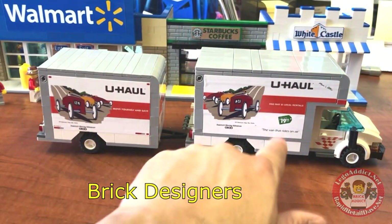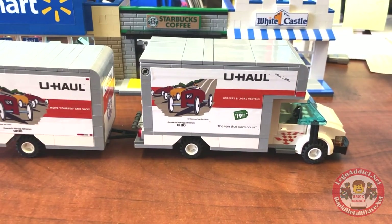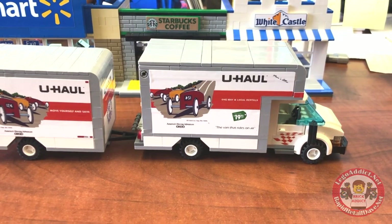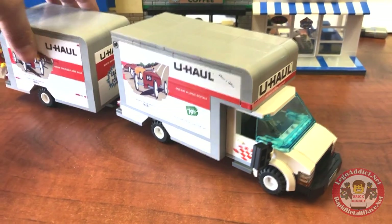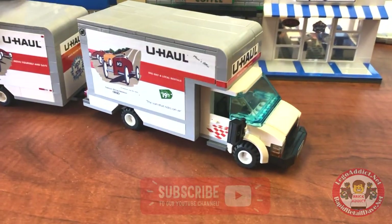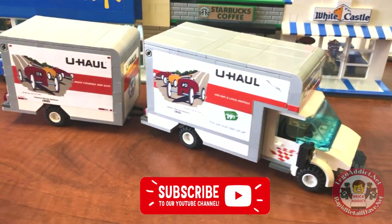Thank you to Brick Designers for your absolutely amazing vehicle builds. Be sure to check his eBay page out — it's absolutely amazing. He's got a bunch of fire trucks, police cars, you name it, all kinds of vehicles. He's probably the most amazing Lego vehicle builder that we've ever come across.